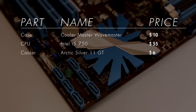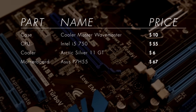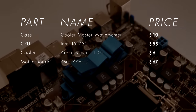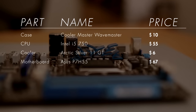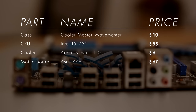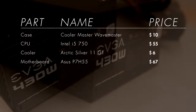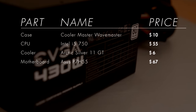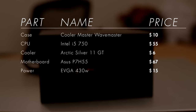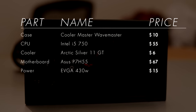For the motherboard, budget reasons meant going with an ASUS P7H55. The H55 chipset isn't the best for overclocking, but we should be able to get a modest overclock out of it. It does have four RAM slots and plenty of USB 2.0 ports. For the power supply, even on a budget build you need quality — we got a brand new EVGA 430W for $15 after mail-in rebates, which is a great deal.